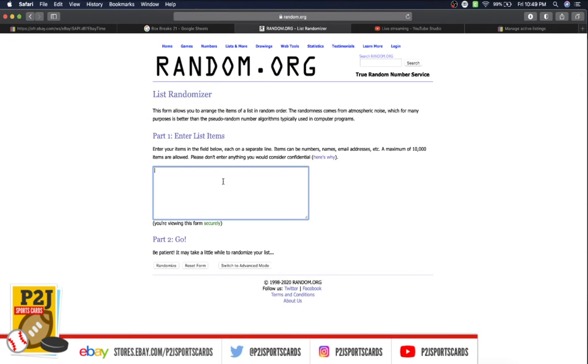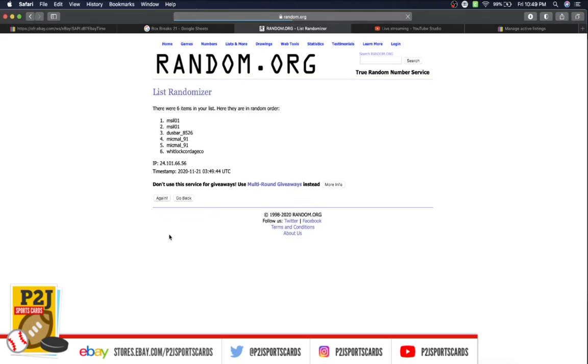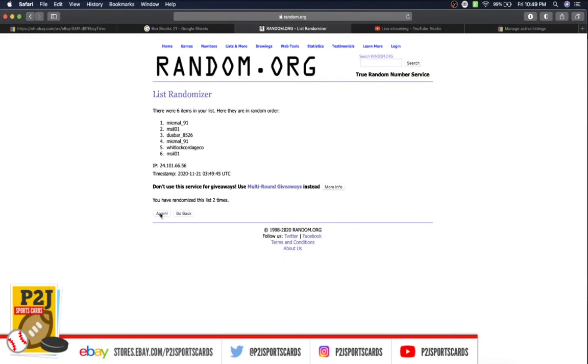Let's randomize everyone seven times to determine our division or divisions for the break. Once, twice, three times, four, five, six, and lucky number seven.